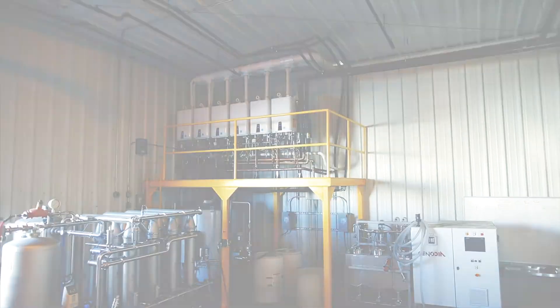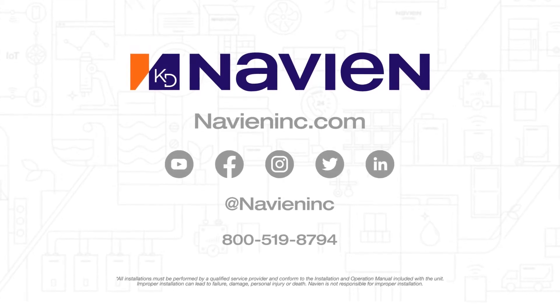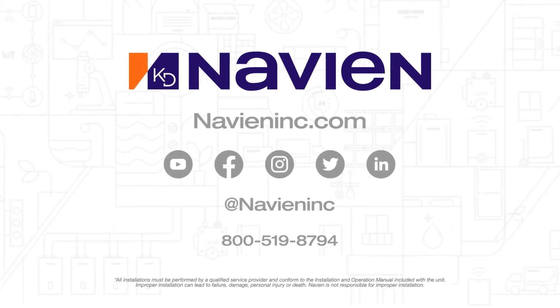Thanks for watching. To keep up with Navion, subscribe to our YouTube channel. Also follow us on Facebook, Instagram, Twitter, and LinkedIn.